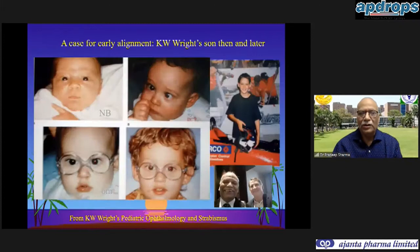This case study is of a child who was born with straight eyes, but around two or three months the father - a renowned pediatric ophthalmologist and strabismologist in the United States - saw that his child was turning in, showing an esotropia. He did a cycloplegic refraction, gave him the required glasses, but there was still a left esotropia in spite of regular wear of glasses. He was operated at six months of age to correct the squint, and this child developed normal stereopsis as an adult. This is the story of Dr. Kenneth Wright's son.